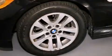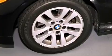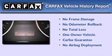With an EPA estimated rating of 30 miles per gallon on the highway, fuel efficiency is still high on the list of priorities. This BMW has had only one owner, and it qualifies for the Carfax buyback guarantee.